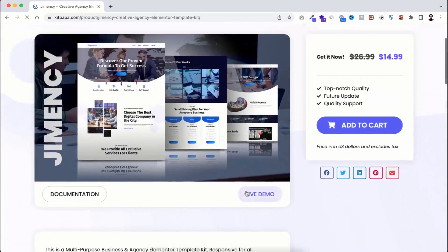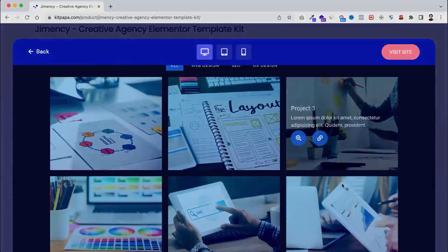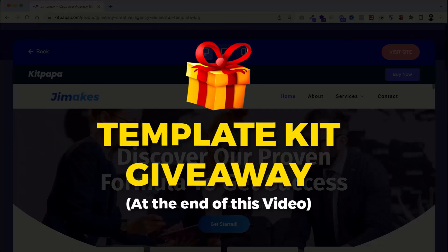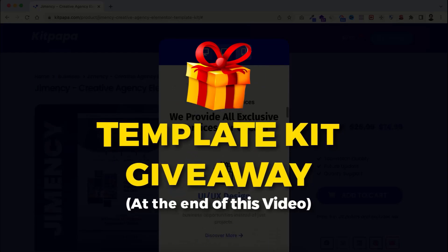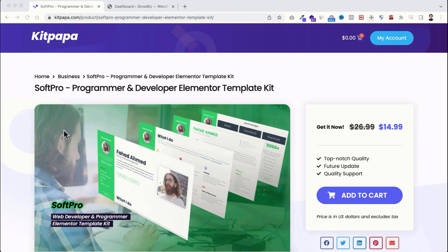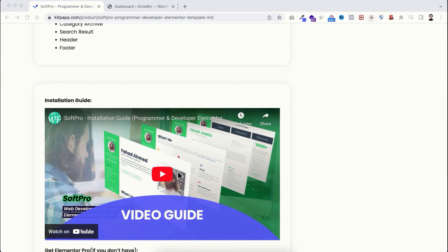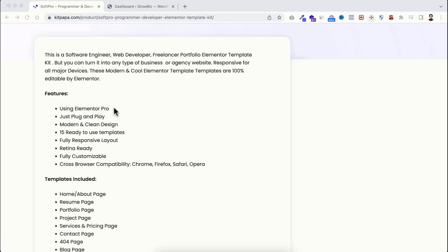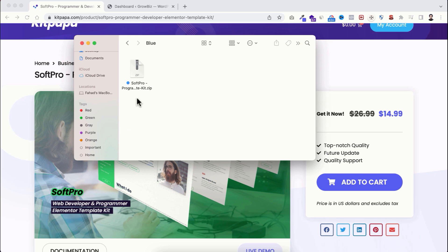Now I'm showing you how quickly you can create a website just by importing template kits from KitPapa. By the way, I'm requesting everyone to watch this video till the last minute because I want to give away some templates for free, and I'll tell you the process at the end. Let me show you very quickly how to install a kit. Let's say I just want to import this SoftPro template kit — you can see the installation guideline from the video guide. This template kit requires Elementor Pro, and after purchasing you will get a zip file.